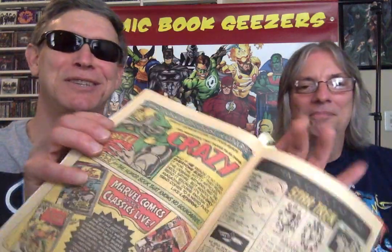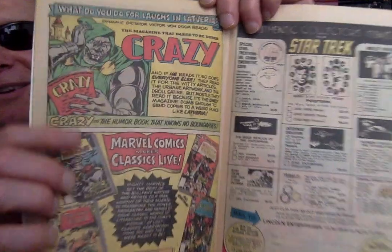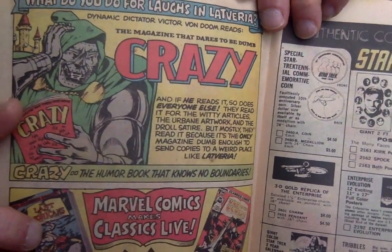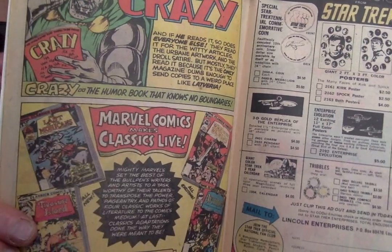Get your high school ring. Don't they do that in school? Why pay full price when you can get a knockoff. Crazy Magazine — because Dr. Doom reads it, he loves it. Marvel Comics, pushing Marvel Classics. I have a couple of those — I got that War of the Worlds one.